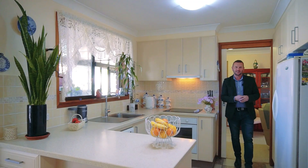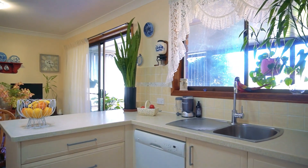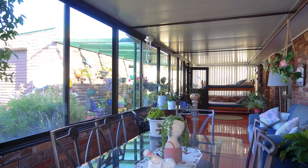Coming in off the living area we're greeted by this beautiful kitchen, recently renovated with stone bench tops. We have a dishwasher, electric cooktop, dining area, and out the door to the enclosed veranda — fantastic for sitting out in the morning and soaking up that beautiful sun.